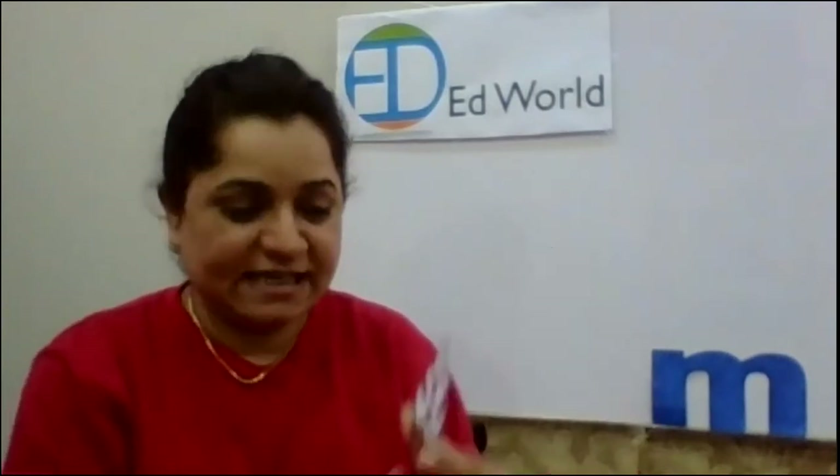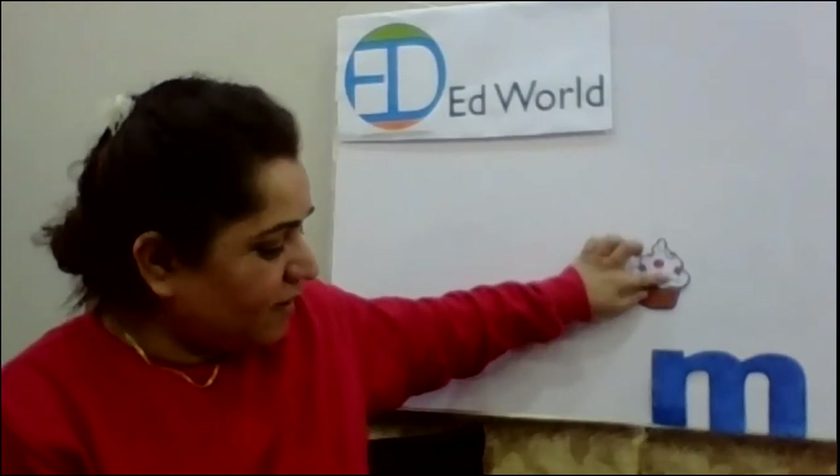Yes! What is it? Hmm, muffin. Yes! Hmm, muffin.